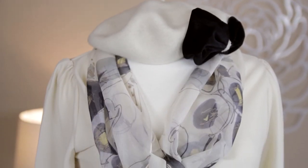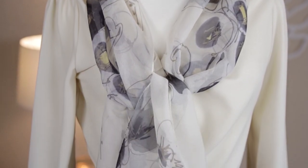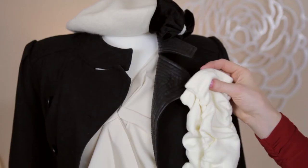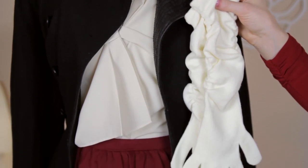Accessorize the look as a French woman would with a delicate ladylike scarf. Berets are perfect for cold weather. Prepare for the outdoors with an elegant black overcoat and a pair of elbow length cream gloves.